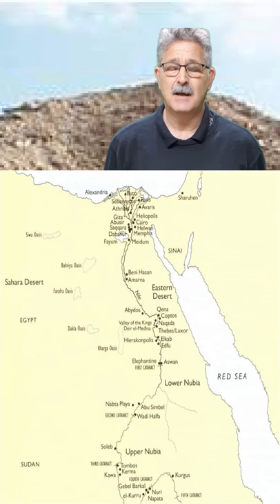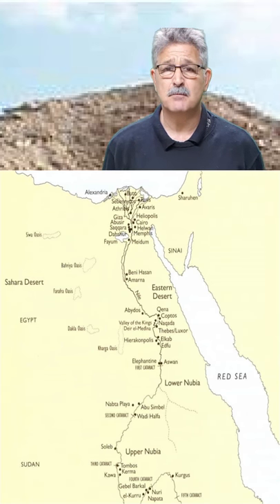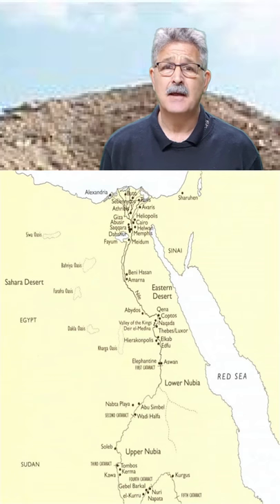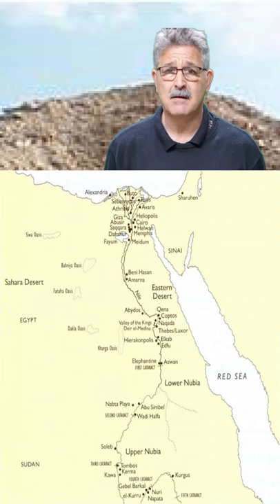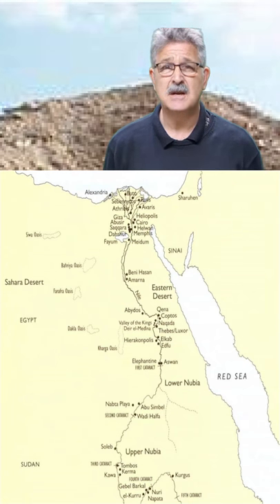This is the video tour of Nyserra's Pyramid Complex at Abu Sir and also his Sun Temple at Abu Garab. The king ruled Egypt for 31 years, so we know that he achieved great things during his reign. He ruled from 2453 BCE, which was 4,473 years ago.